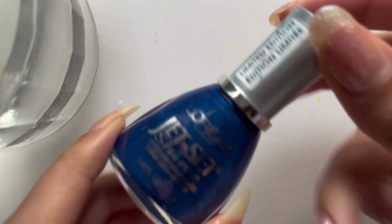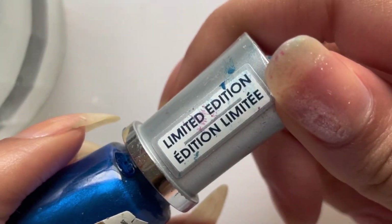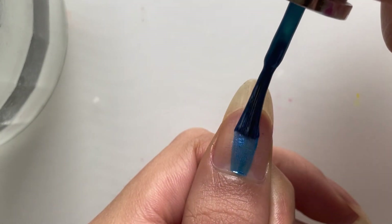Hey guys, welcome back, or welcome if you are new. Today we have a special polish. This is L'Oreal's Rhythm in Blue, and it is a beautiful, shimmery blue polish.